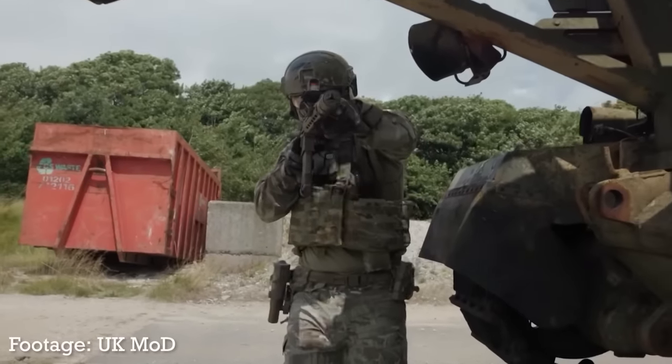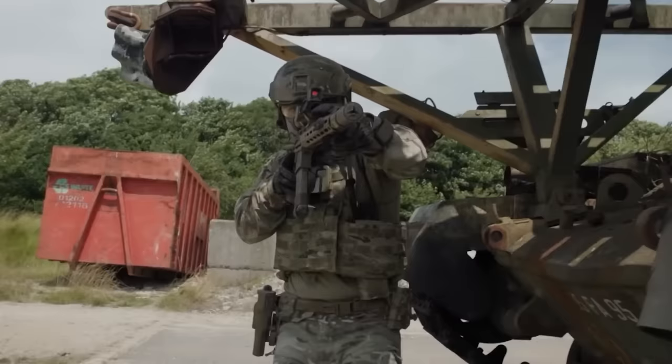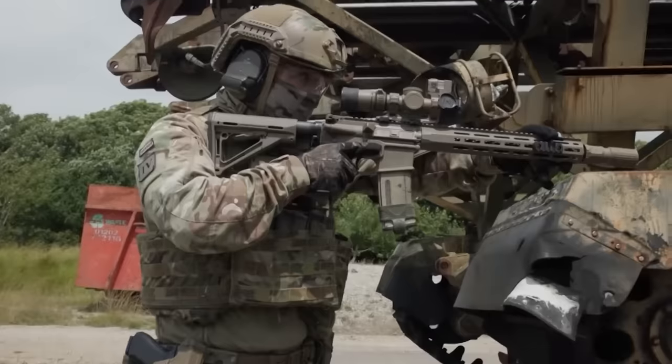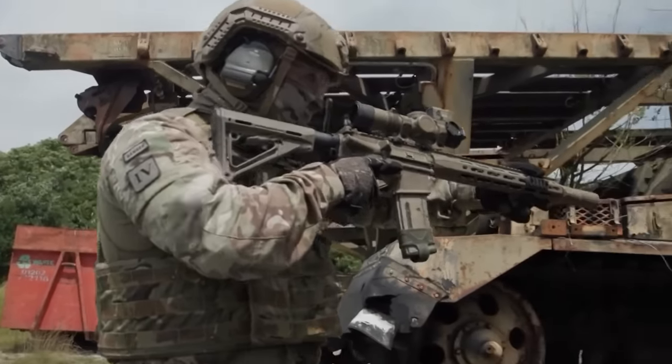In a recent video we looked at the UK's newly selected alternative individual weapon system, the L403A1. The Knights Armament KS1 was selected as the new rifle for the range of regiments of the Army Special Operations Brigade and elements of the Royal Marines Commandos.